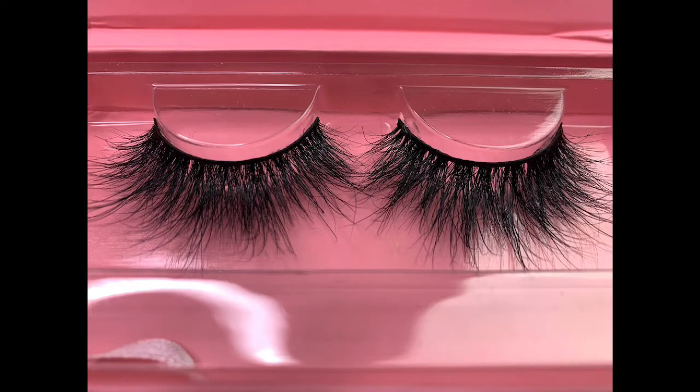These are mink lashes, they're very soft. I'm going to actually try on one style later on so that way you can see what they look like.